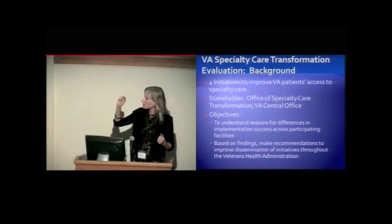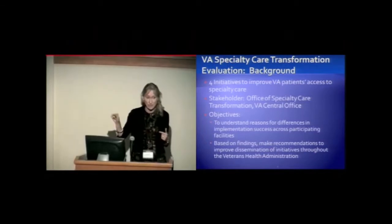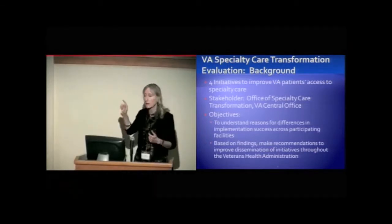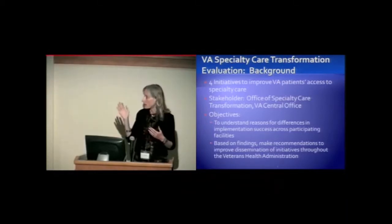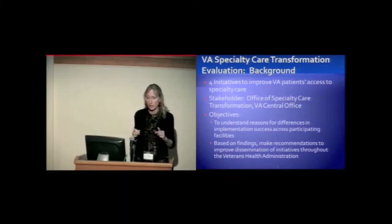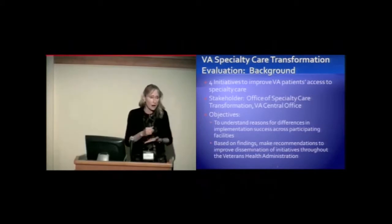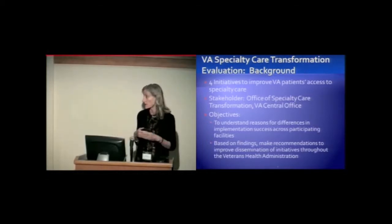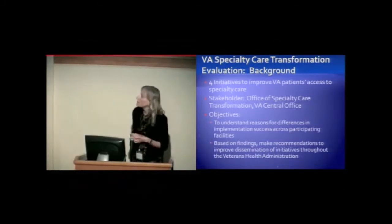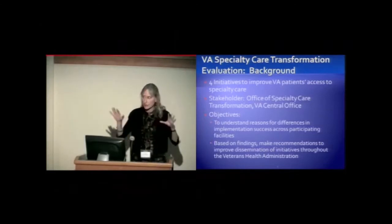Our stakeholder is the Office of Specialty Care Transformation at VA Central Office — the organization at the top level rolling out all of these initiatives. They engaged us, the evaluation center, which consists of four different centers, to do this evaluation. They are our primary stakeholder because they are largely funding the rollout of these initiatives and wanted us to evaluate them.